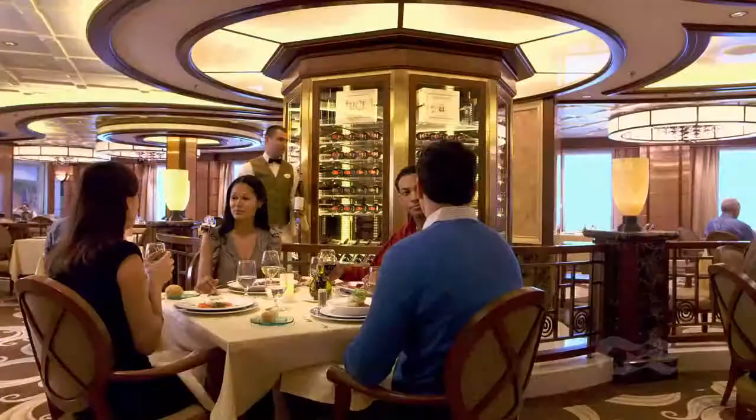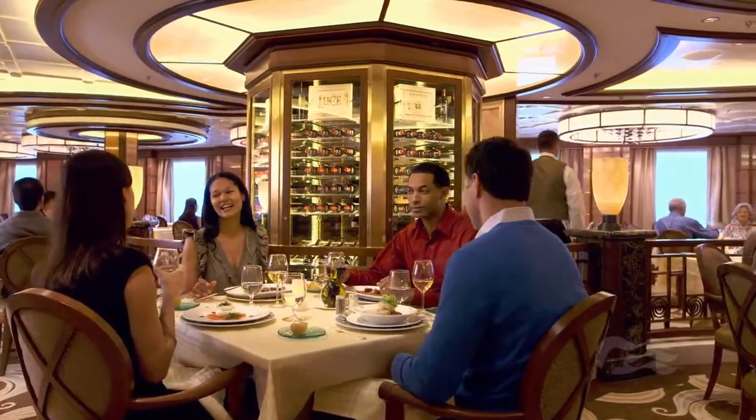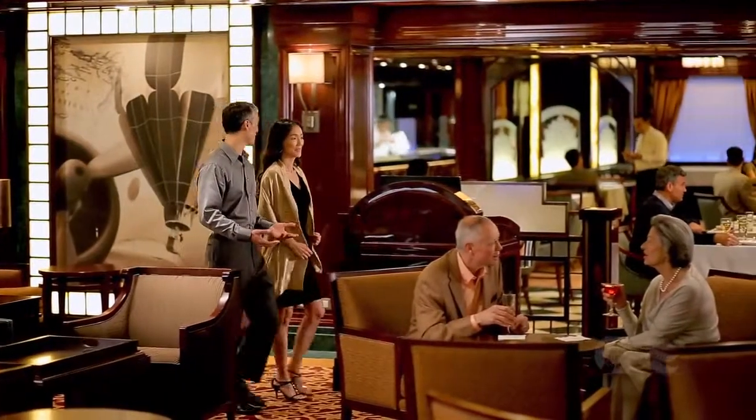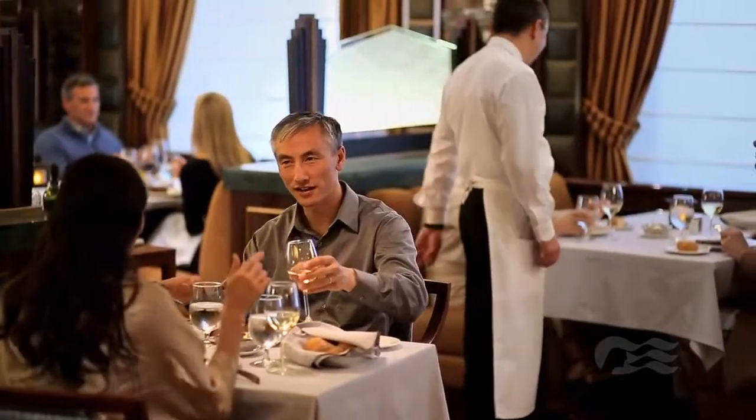And don't miss an opportunity to enjoy our specialty restaurants — Sabatini's, our renowned Italian restaurant, and the Crown Grill, our premium seafood and chop house.